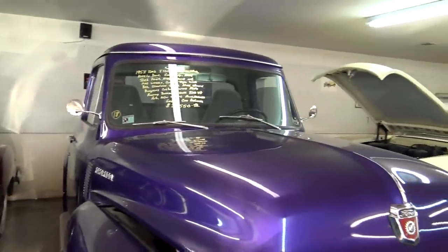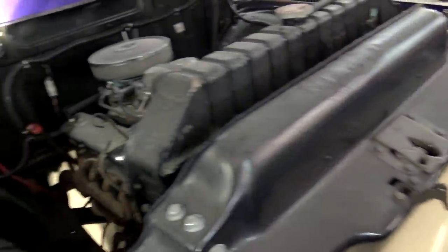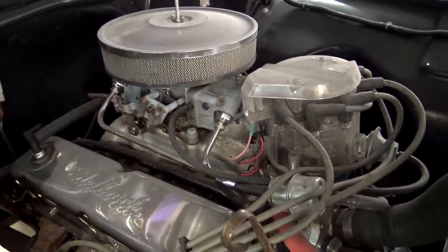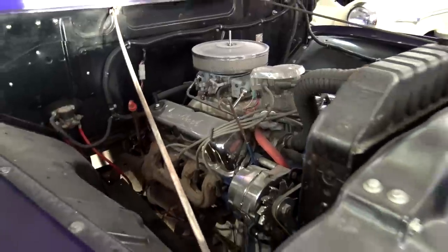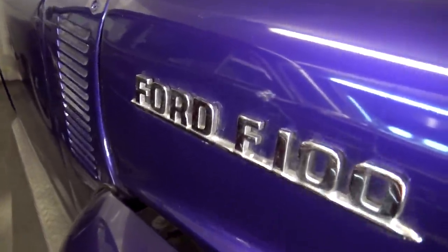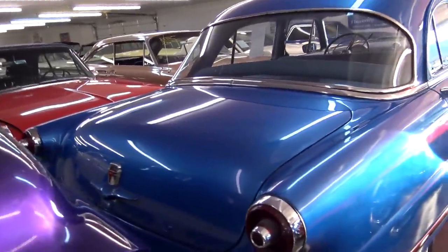Then we have a '53 Ford F100, and that one's a bit of a hot rod — they put a later model V8 in there. Nice little Ford V8, 302 I believe, topped with a big four-barrel on an Edelbrock Performer RPM intake. It should be a good runner, though. It's purple, of course. Quite a variety in here, for sure.